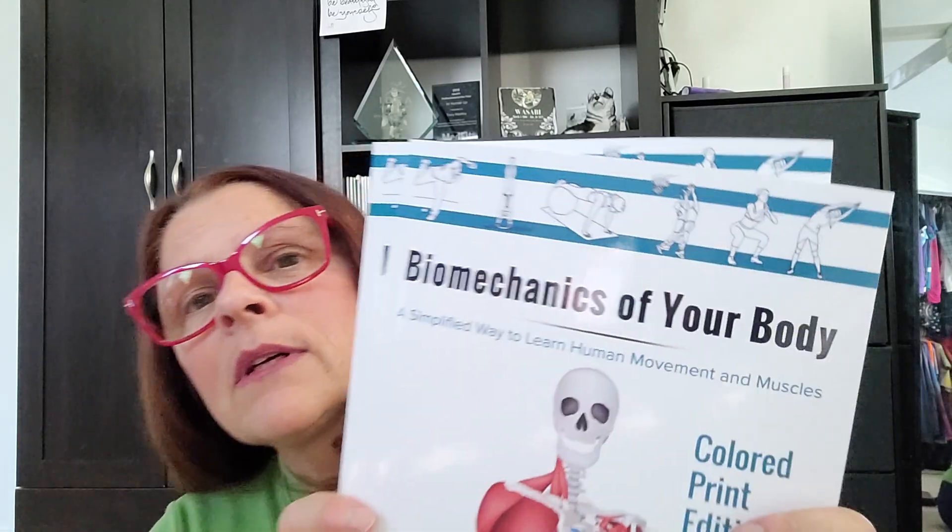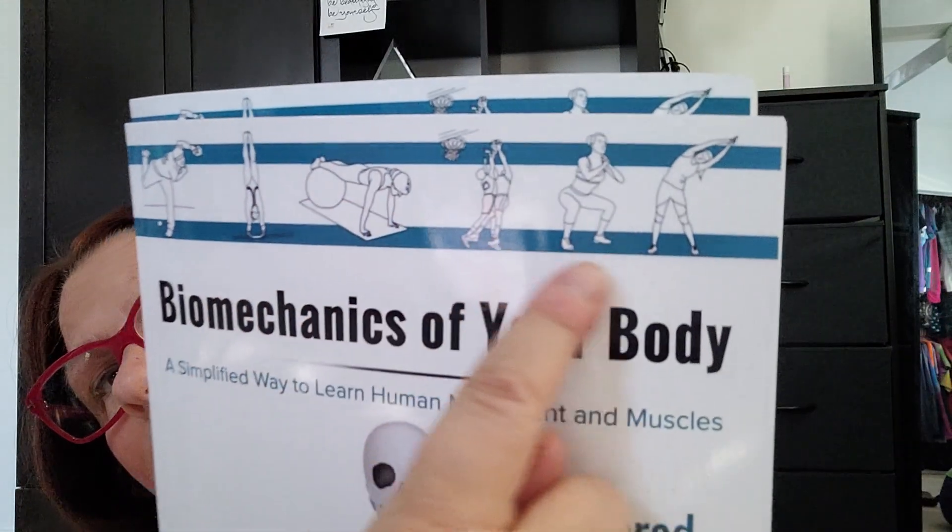Whether you're doing exercises, movement, rehab, prehab, or learning a sport — this book helps. If you look closely, you'll see little characters showing movements, and throughout the book you'll see things like a baseball player or golfer doing specific actions — simple things to make it easy to understand. I also have a course coming out any day now based on this book, with videos, lectures, a PowerPoint, and a manual.